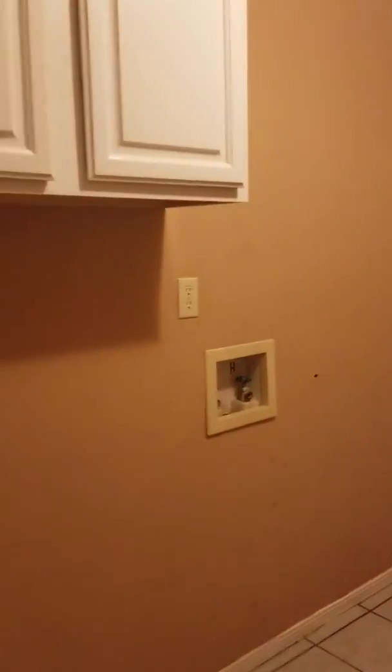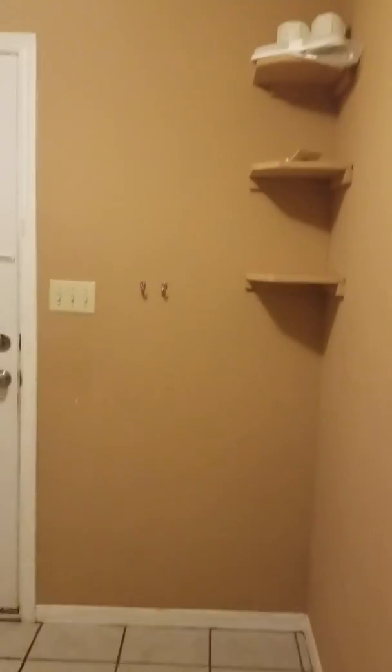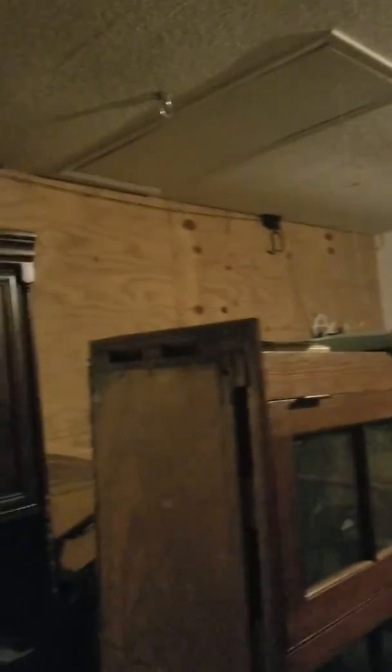Through here we have the laundry room, which leads to the garage. It's a good size — your washer and dryer would go on one side, and on the other side you could probably add shelving to store items. Here is the actual garage; it's a little dark but they've already got some shelving built in, plus a pull-down for the attic.